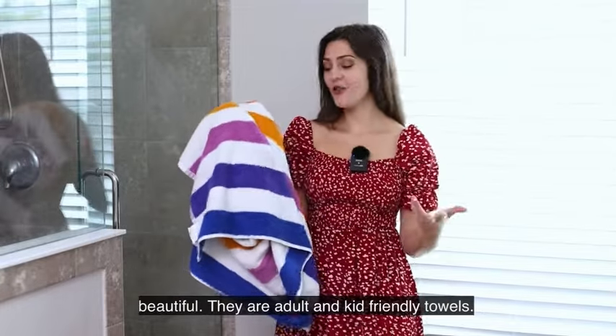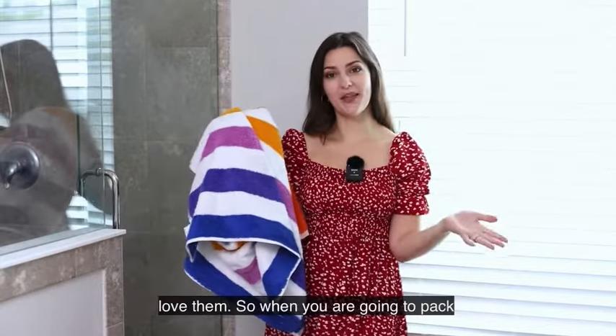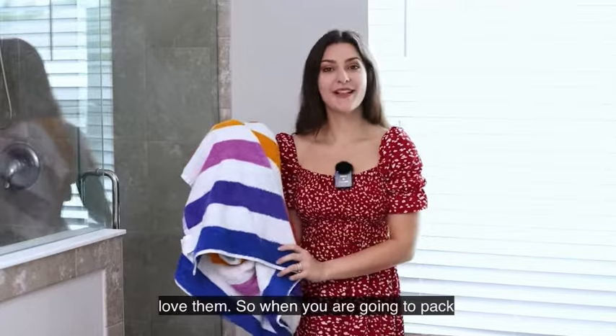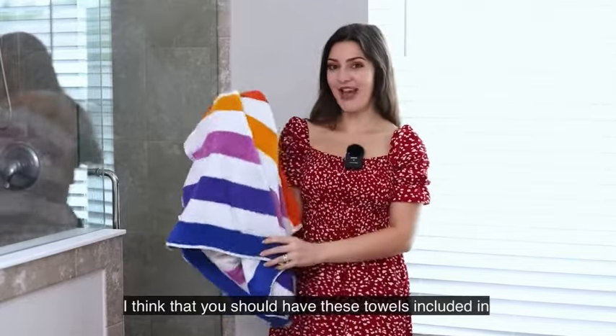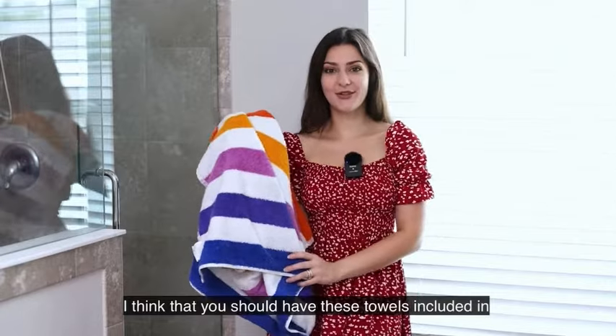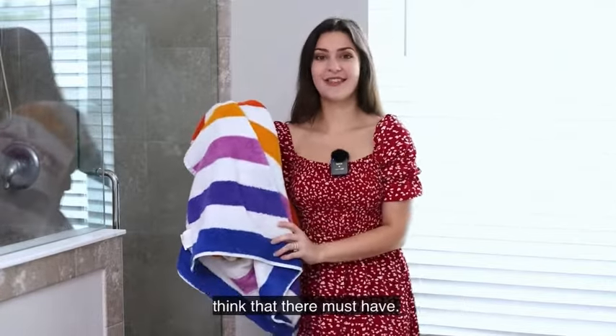They are adult and kid friendly towels. I think they're so gorgeous that the whole family will love them. So when you're going to pack your bags for your next pool or beach trip, I think you should have these towels included in your bag. I highly recommend them and I think that they're a must-have.